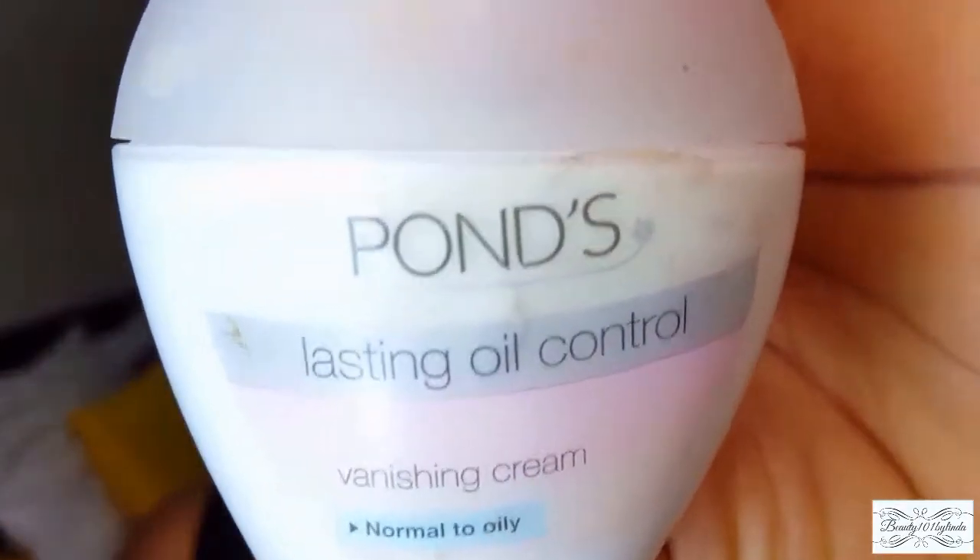The first product I'm going to be using is my primer. I'm going to be using the Ponds long-lasting oil control primer and apply that all over my face. This primer costs 3,500 naira, so it's quite affordable and you get a lot of product.